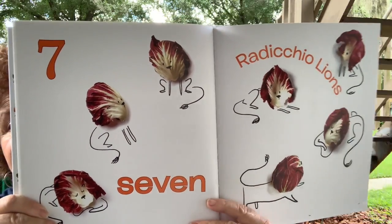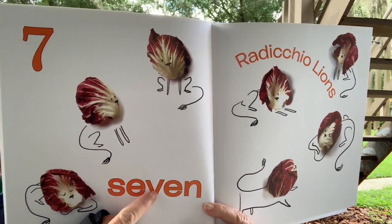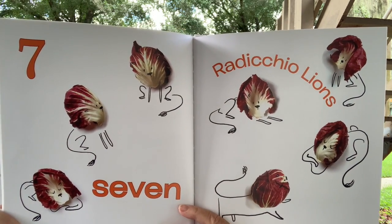Seven. And seven starts with an S just like six — S-E-V-E-N. Seven radicchio lions. It's a type of lettuce.